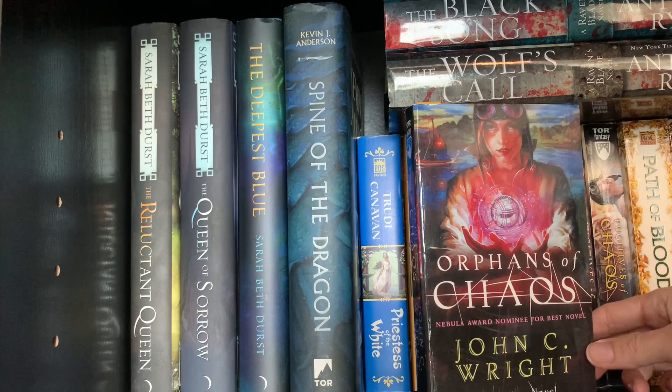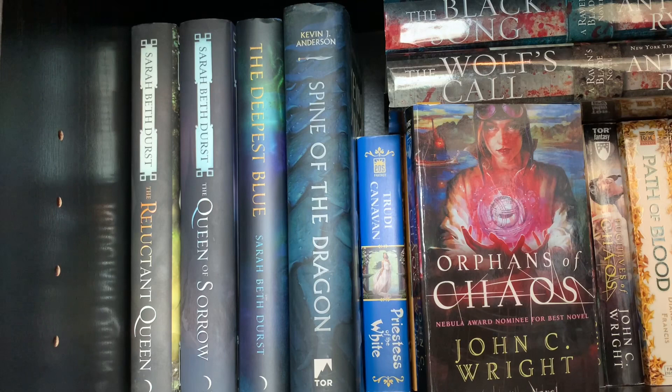Next, Orphans of Chaos by John C. Wright. It's a trilogy, and I have been hanging on to this one forever. It seems right up my alley - kids with special abilities, I'm all over that. But the ratings on Goodreads are so low that if I were going on that alone, it would have been donated a long time ago. But I'm hopeful that this will be one of those weird series that works for me but for no one else. We shall see.